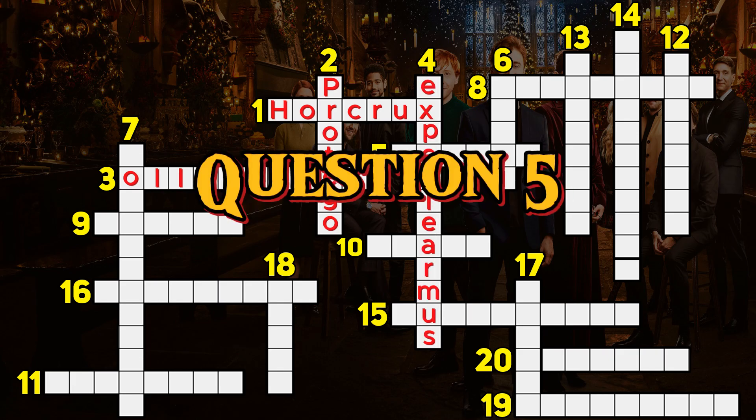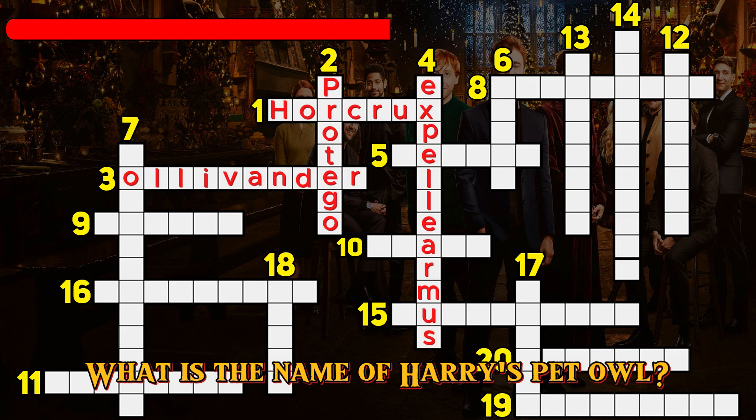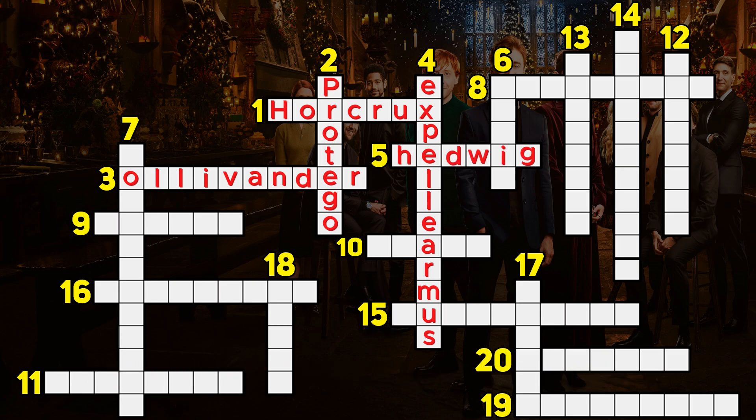Question 5. What is the name of Harry's pet owl? Hedwig.